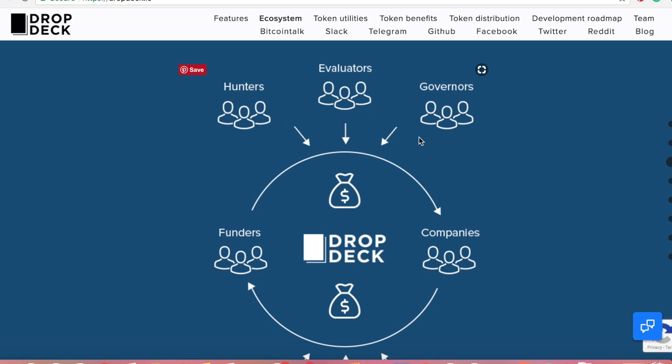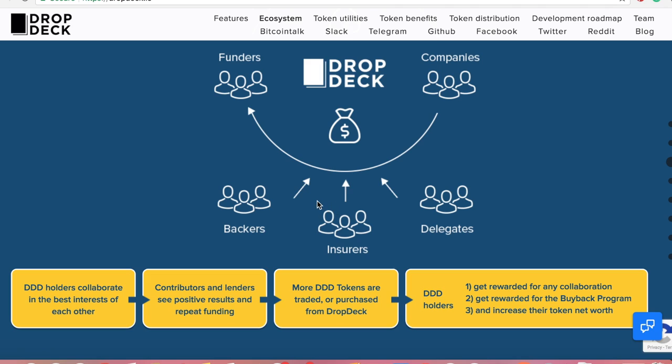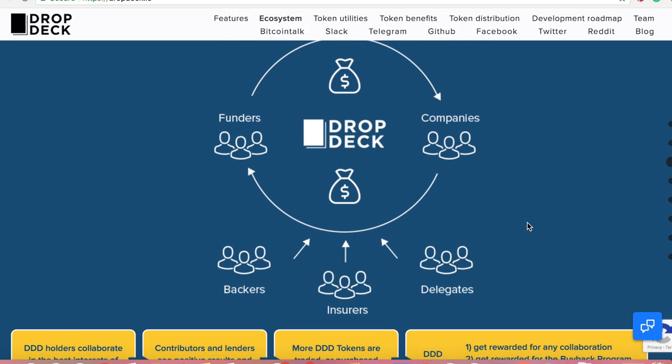You have your hunters — people looking around for companies to fund and looking for different opportunities — and the people that are governing, essentially protecting quality control along with the evaluators. On the funders' side at the bottom, you have your backers, your insurers, and your delegates, who are more on the financial side, funding projects and making sure things are in order. I love this diagram — it's as simple as it's going to get for understanding how this works.